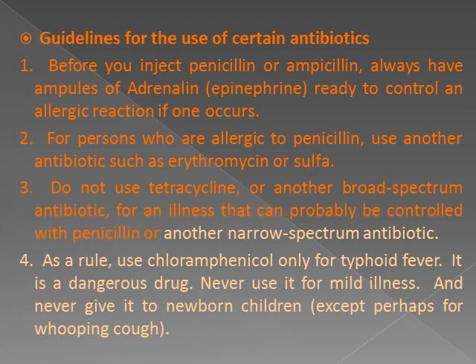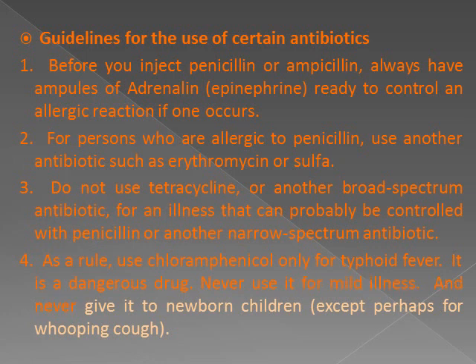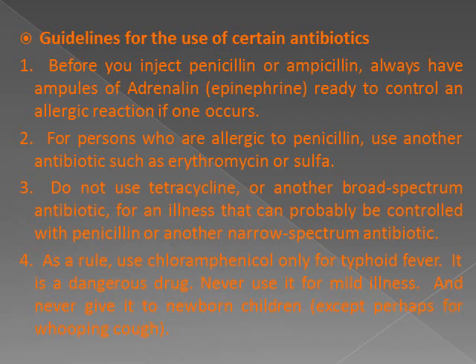4. As a rule, use chloramphenicol only for typhoid fever. It is a dangerous drug — never use it for mild illness, and never give it to newborn children, except perhaps for whooping cough.